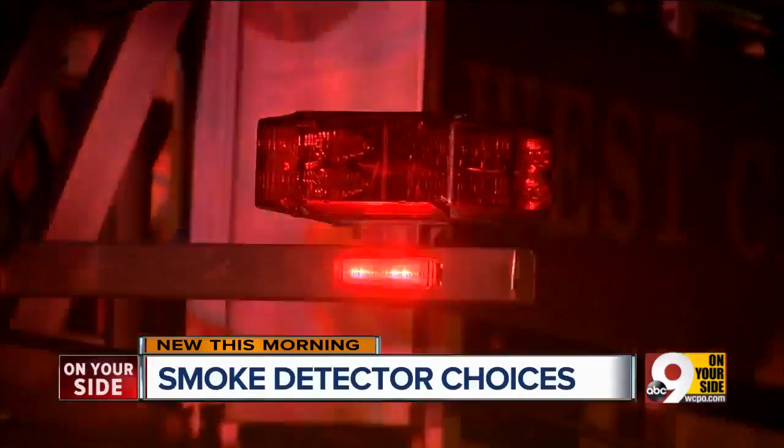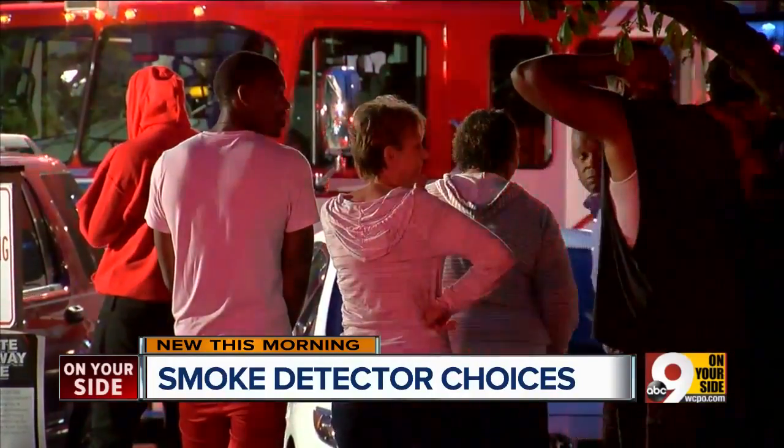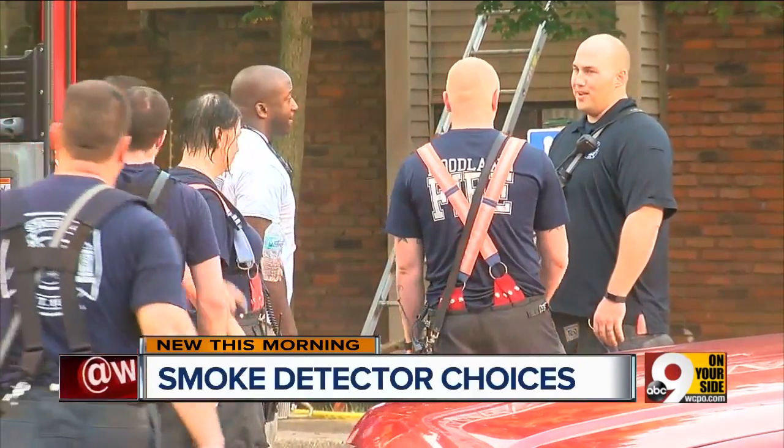A recent fire during the night at the Willows of Springdale Apartments had residents scrambling for safety. A grease fire set off smoke alarms. They had the ionization type smoke alarms in that building — OK in this case, but not the kind of smoke alarms local firefighters prefer.